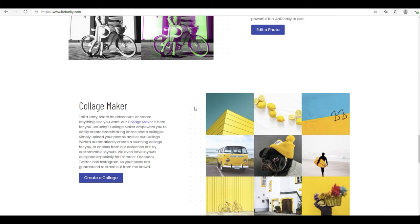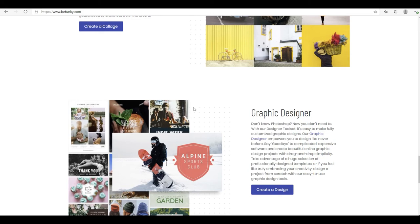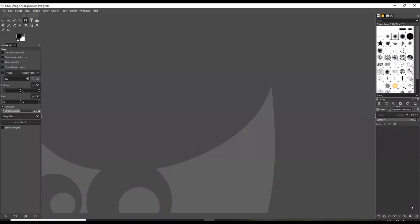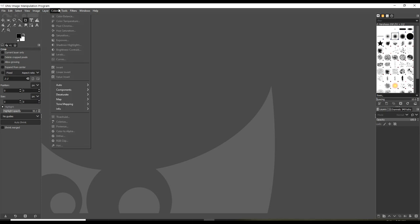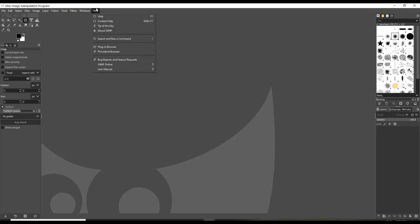You can do that with common programs that are free online. One that I use is the BeFunky website, or you can also download a program like GIMP, which is free and runs on the most popular operating systems like Windows, Mac, and Linux. GIMP is sort of an alternative to Photoshop — it's 100% free, updated by a community of programmers that keep adding new features and functions just like you'd find in Adobe Photoshop. So you have two options: the BeFunky website for editing images online, or GIMP as a downloadable program installed on your computer.